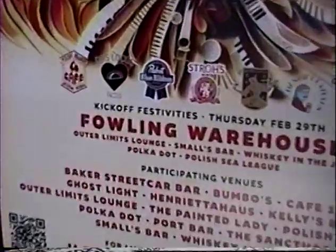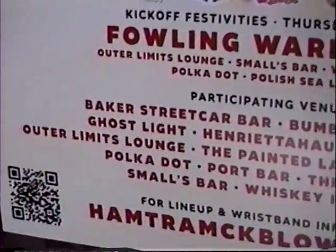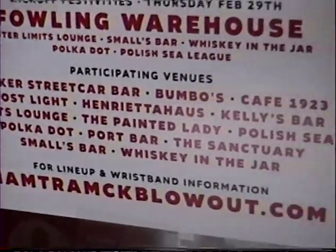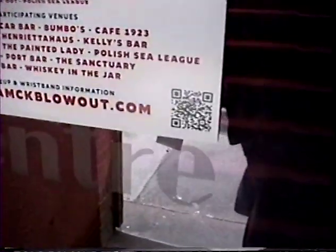The Hamtramck Blowout is March 1st and 2nd — mark your calendar. It used to be called the Metro Times Blowout, now it's the Hamtramck Blowout. Look at all the participating bars and restaurants. Hamtramck Blowout dot com — if you're quick with your phone you can pick up the QR code. You're supposed to be able to buy wristbands beforehand.